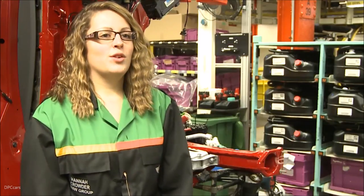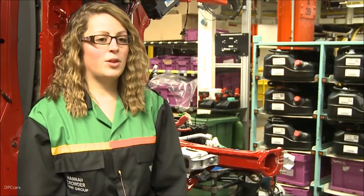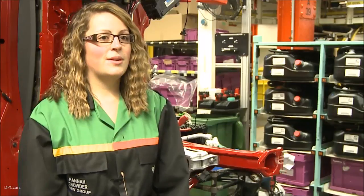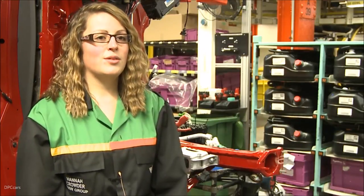I have quite a strong family history here at Plant Oxford. My father started his career here, both my grandfathers, and my great-grandfather who started around the 1920s. It's a long history of the Crowder family at Plant Oxford, which is quite a thing to be proud of.